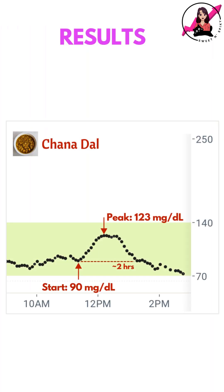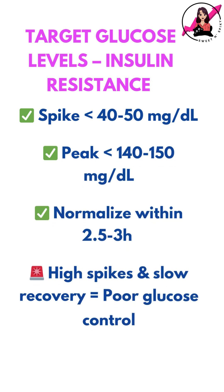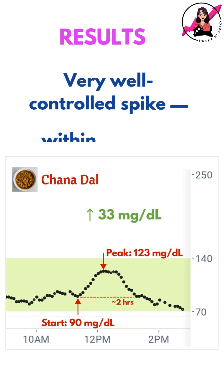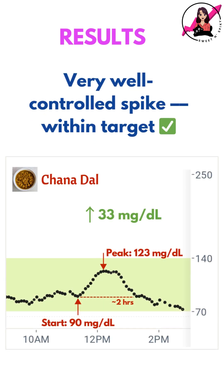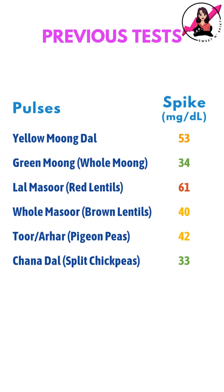Here's what my CGM recorded. My blood sugar rose by 33 mg per dL and returned to baseline in around 2 hours. With insulin resistance, my goal is to keep my post-meal spike under 40-50 mg per dL and return to baseline within 2.5-3 hours. In this case, the spike was very well controlled and stayed comfortably within my target range. These results are actually the best among all the dals I've tried so far, although green moong dal was almost similar.